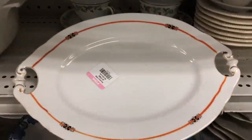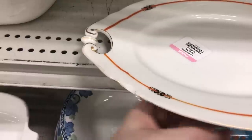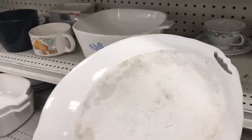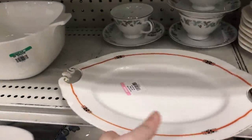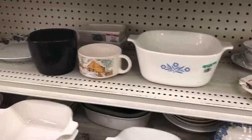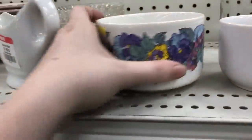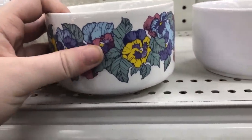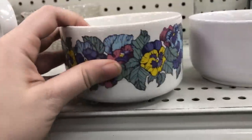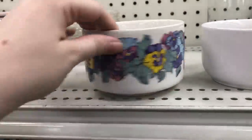I absolutely love this platter here. I was so disappointed that there was a huge chunk taken out of it — it was chipped on the side. Had the chip been on the bottom I definitely would have picked it up, but it was on the surface of the top so I had to leave it behind. It was such a nice platter. I also really liked this pansy floral cup — I wasn't sure exactly what it was supposed to be used for, maybe even a soup bowl, but I thought it was really stunning.